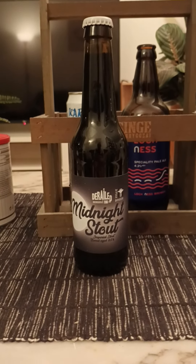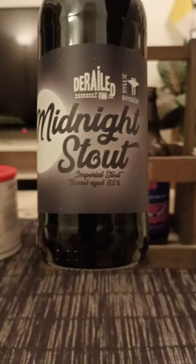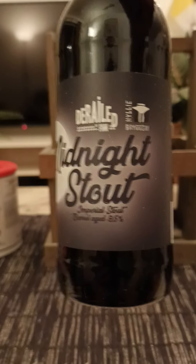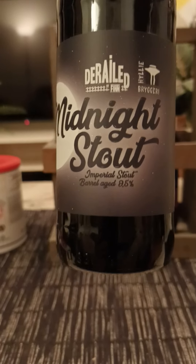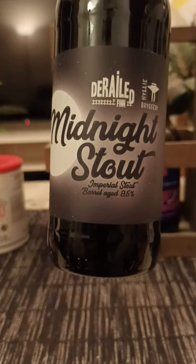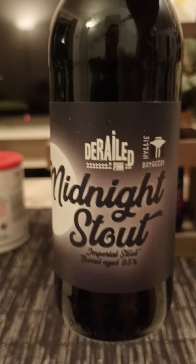We've got a little bit of imperial stout action on the channel tonight. We're heading back to Sweden for this one, to the city of Landskrona. We are going back to Brygghalset Finn, the Finn Brewing House. This is out of their Derailed series — this is their Midnight Stout. Imperial stout clocking in at 8.5%, and it is barrel aged. It is a collab with Hylje Bryggeri, which is a brewery in Malmö, not far from Landskrona.